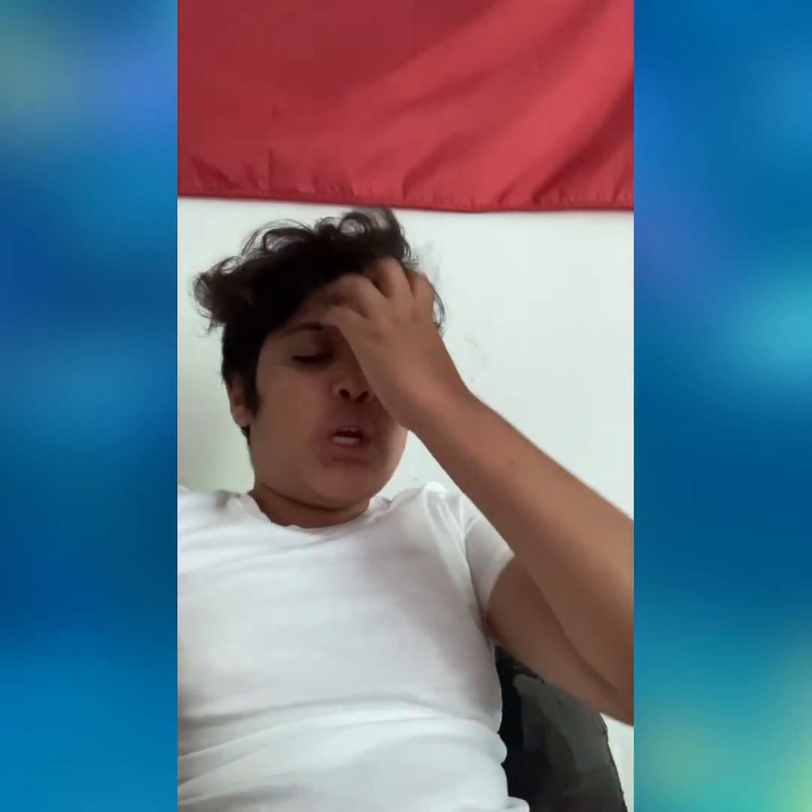Next we have the Swansea home shirt. You have a white shirt with a leisurewear collar and some red around it. It's a nice kit, a bit fancy, and it's going to work. Swansea seem to do something new with their kits every year, and this one works — I really like this kit. It's going to go in a decent higher mid-table: 10th place.